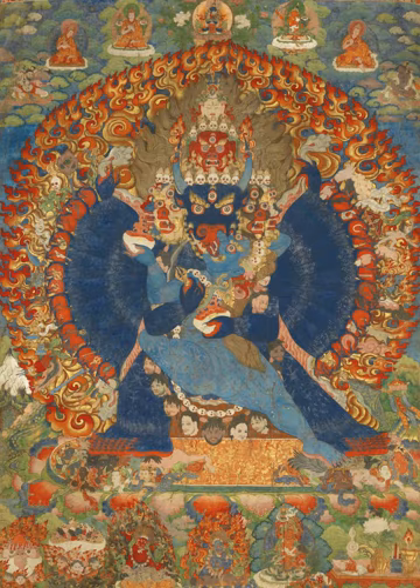Thangka performs several different functions. Images of deities can be used as teaching tools when depicting the life or lives of the Buddha, describing historical events concerning important lamas, or retelling myths associated with other deities. Devotional images act as the centerpiece during a ritual or ceremony and are often used as mediums through which one can offer prayers or make requests. Overall, and perhaps most importantly, religious art is used as a meditation tool to help bring one further down the path to enlightenment. The Buddhist Vajrayana practitioner uses a thangka image of their yidam, or meditation deity, as a guide, by visualizing themselves as being that deity, thereby internalizing the Buddha qualities. Thangkas hang on or beside altars, and may be hung in the bedrooms or offices of monks and other devotees.